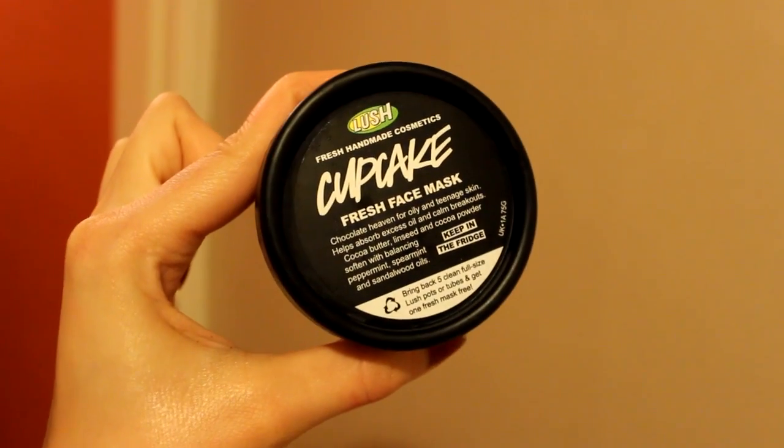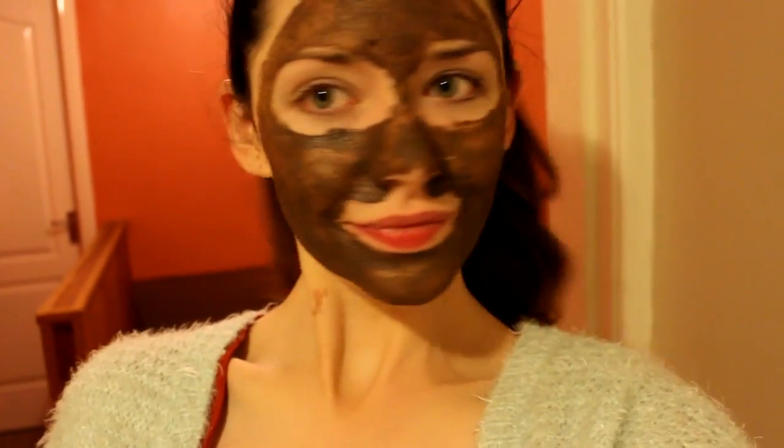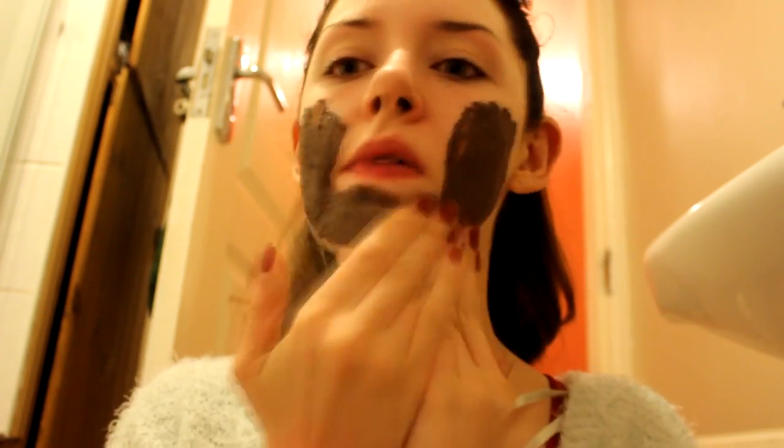For a skincare favorite, I've been adoring the Cupcake mask from Lush. It smells of chocolate, looks like chocolate, it's soothing, great for breakouts, and my skin just always looks amazing after using it. It's stored in the fridge so it's really cool when you apply it to your face — that's probably my favorite part about it. It's just very pampering.